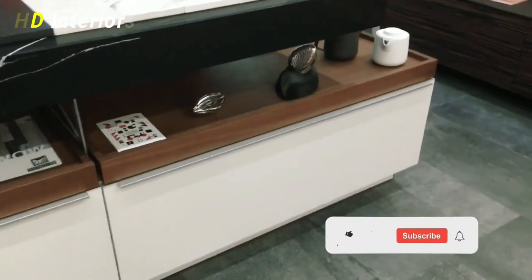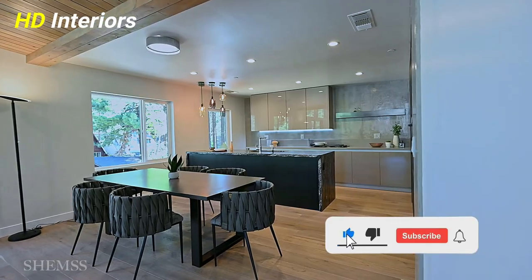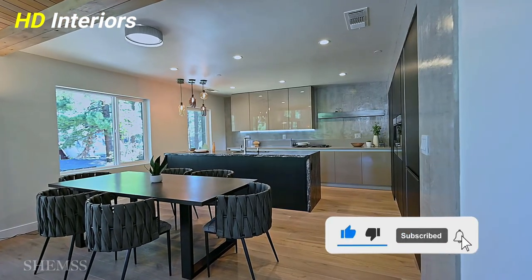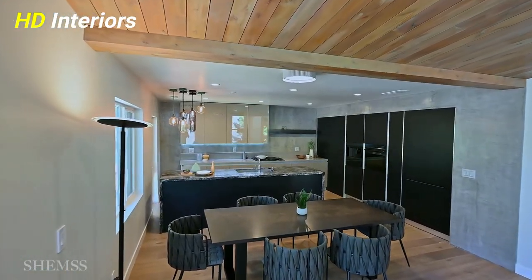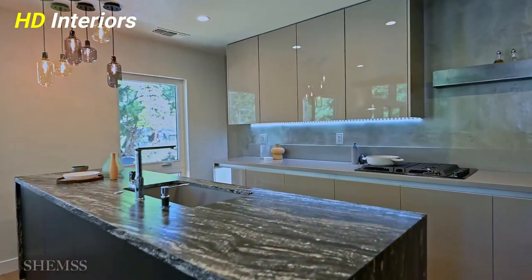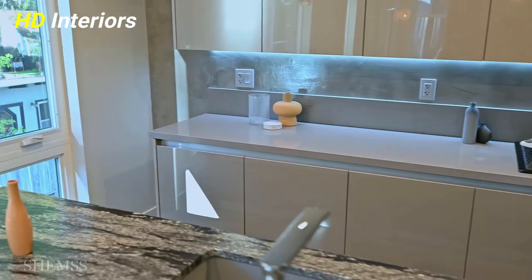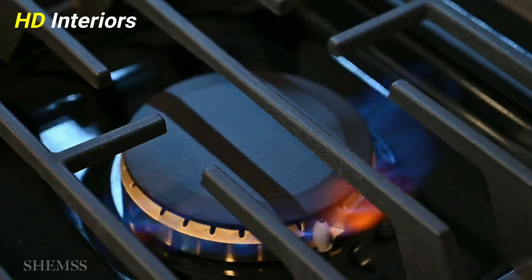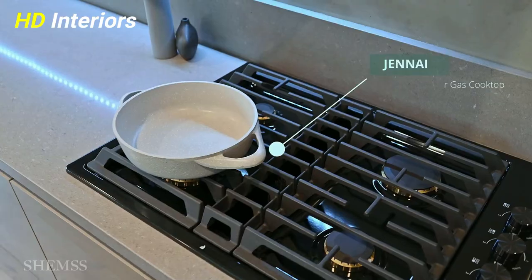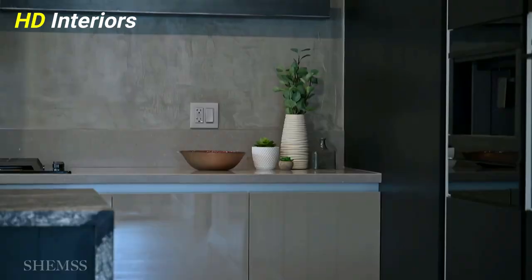Use the space above the cabinets too. If your cabinets don't go all the way up to the ceiling, you can still make use of that above-cabinet space. Turn it into storage for bulky and not-often-used pots, the cookbooks you pull out every once in a while, extra ingredients, or even a spot to show off a collection.